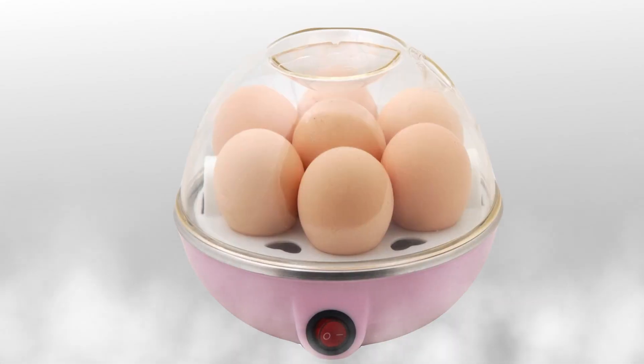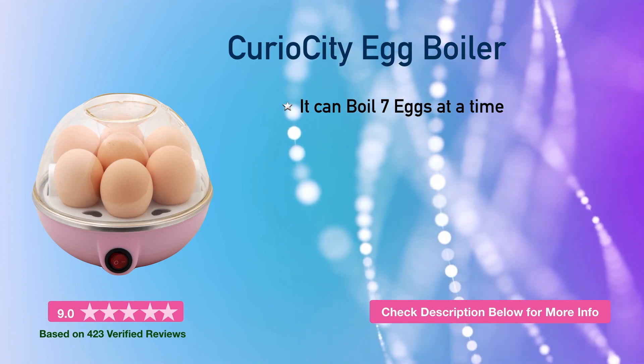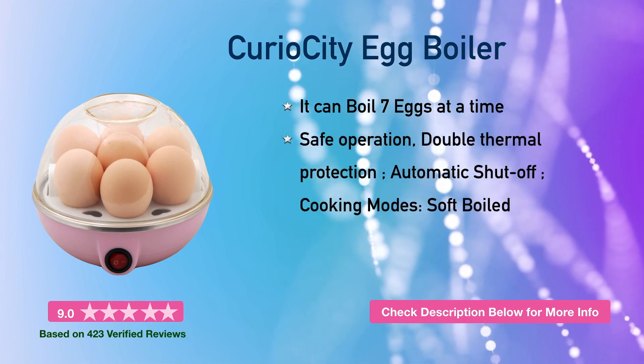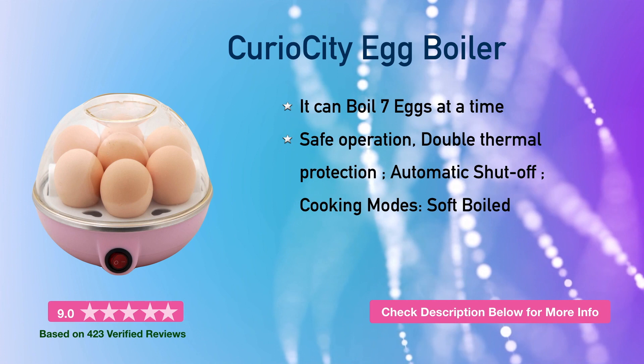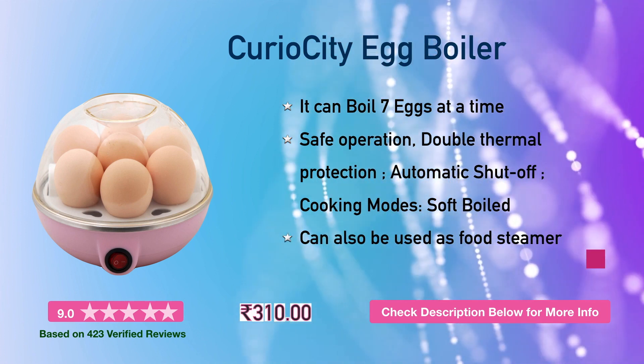Next is the Curiosity egg boiler. It can boil 7 eggs at a time with safe operation. You will get a soft boiling cooking mode, and it can also be used as a food steamer. This will cost you around 310 rupees.